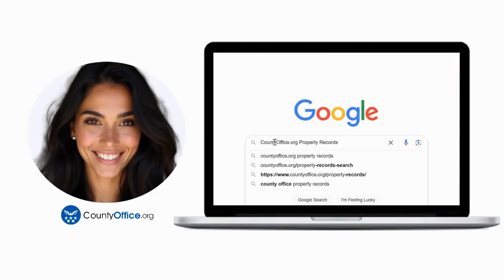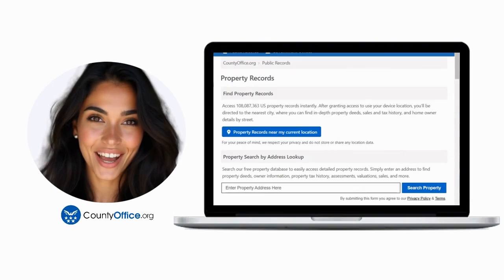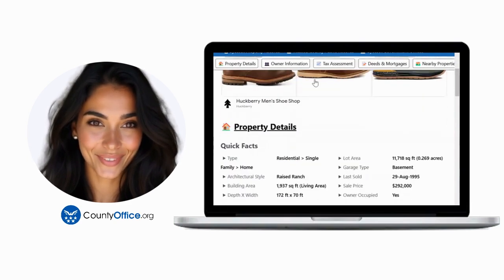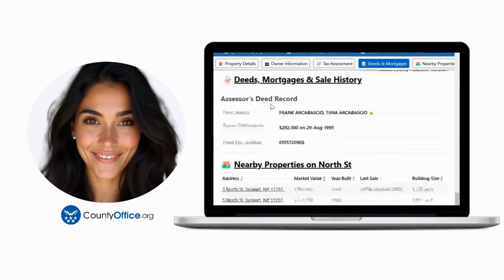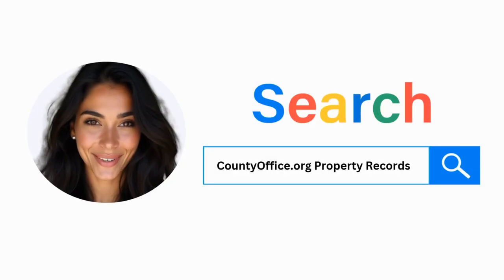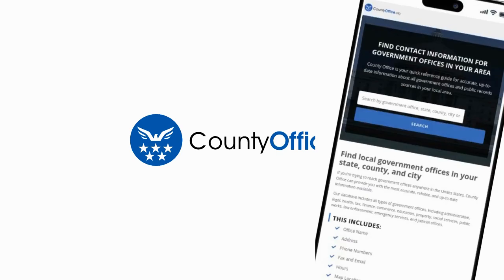Want the inside scoop on your neighborhood? Imagine knowing exactly what your neighbors paid or who actually owns that stunning house down the block. At CountyOffice.org, you can create a free account and search through over 150 million property records — owner names, mortgage details, sale prices — all those things other sites make you pay for. Just Google CountyOffice.org property records or head to CountyOffice.org directly and create your free account today. Go on, get your snoop on.